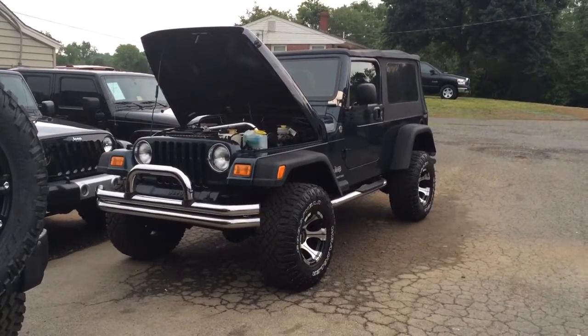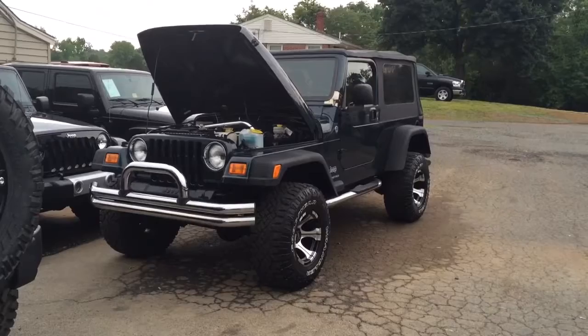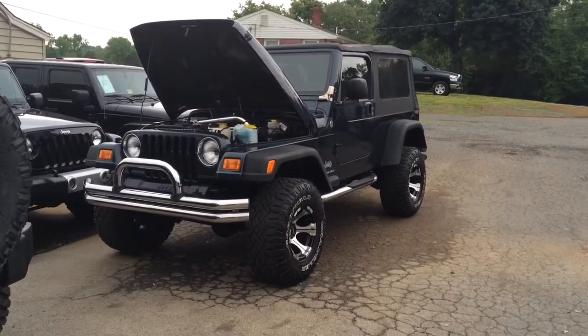I hope this gives you a good idea of what this Jeep looks like in person. We look forward to hearing back from you and earning your business. Thanks a lot and have a great day.